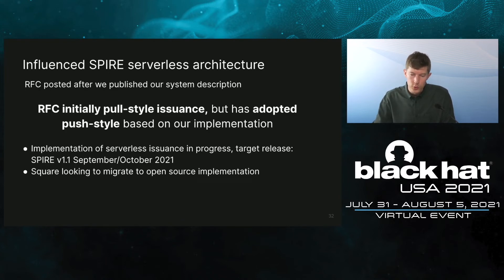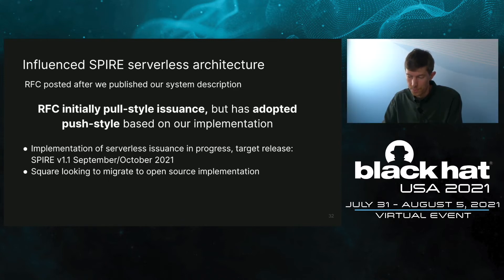This is my favorite part of the project. We finished the work, went to production, and wrote a blog post about the system. A month or so later, an RFC was posted to the Spire GitHub account about identity issuance for serverless applications. Interestingly, the RFC picked pull style over push — but what we actually learned from our work is that push was preferable. So we got involved in the discussion and advocated for push issuance successfully. Spire version 1.1 will include push identity issuance compatible with our architecture. Once released, we are looking to migrate to the open-source Spire implementation in favor of our in-house development. We are really excited to contribute our learnings to Spire directly.